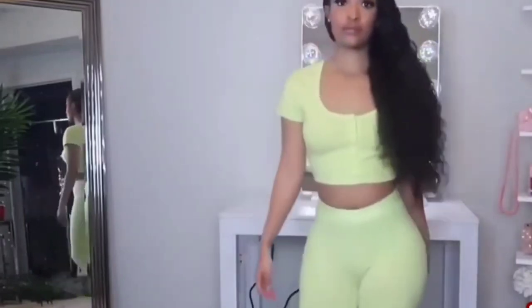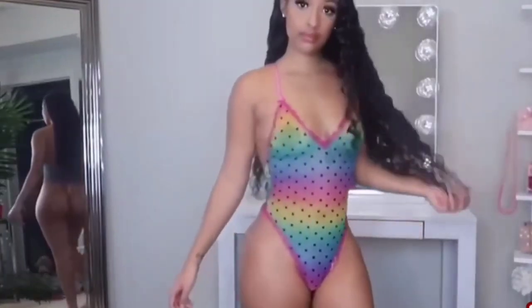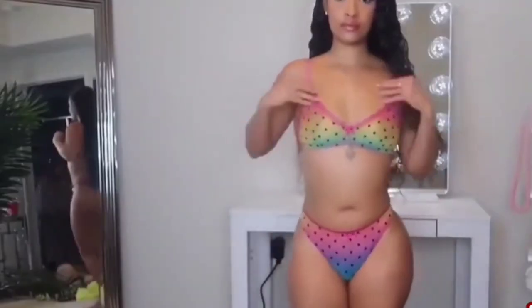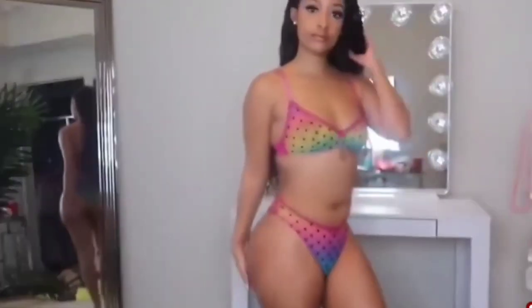I also have these matching bottoms — leggings — that are part of the Metallic Stars style they have on the website, which is this rainbow print with stars on it. I love the ombre effect it has; I feel like this is really cute. It's high-waisted so your hips really pop. This is the Metallic Stars Bralette in Rainbow Stars Ombre Print, and it has adjustable straps. The matching bottoms are called the Metallic Stars High Leg Bikini Bottoms in the Rainbow Stars Ombre Print. Both together are super cute — it screams summer and spring.